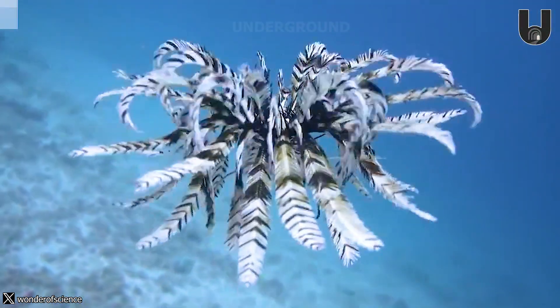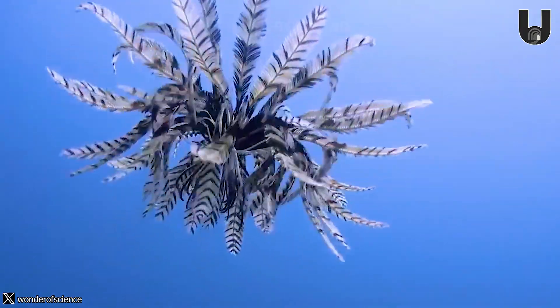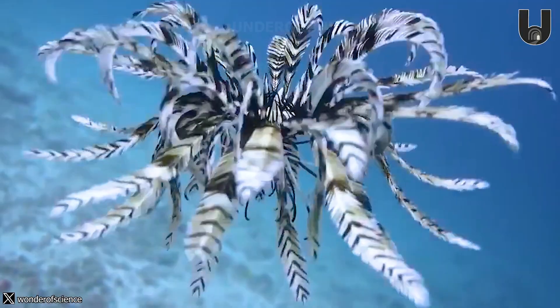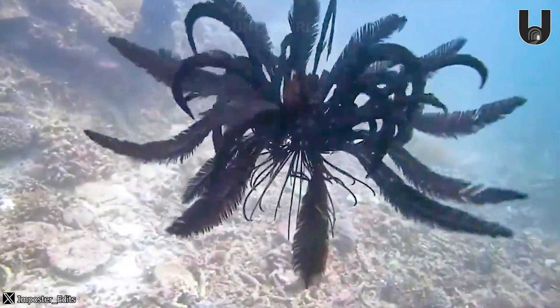An underwater encounter with the charming and unique Feather Star. These ancient, spineless creatures first appeared in the fossil record around 300 million years ago, long before dinosaurs existed on Earth.